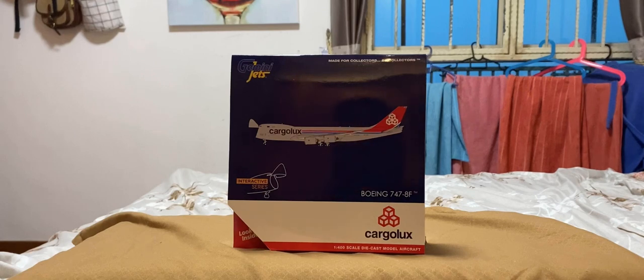Before we move on to the box, let me share some information about Cargolux. Cargolux was founded on the 4th of March, 1970. Their hub is Luxembourg Airport. Subsidiaries are Cargolux Italia. Their fleet has a total of 30 freighter aircraft. They serve 19 destinations worldwide. Headquarters are in Sandweiler, Luxembourg.